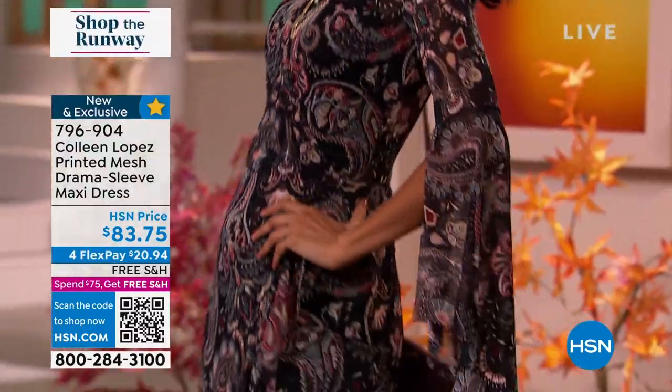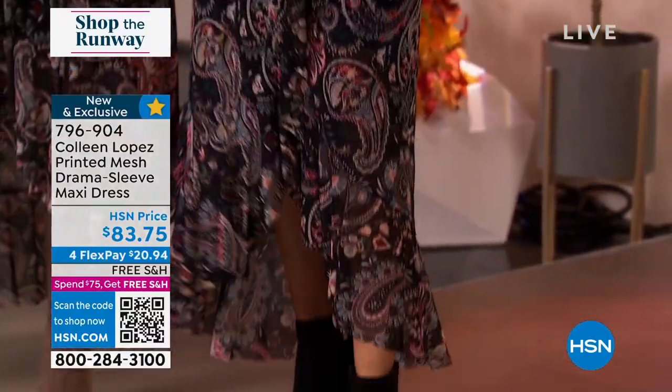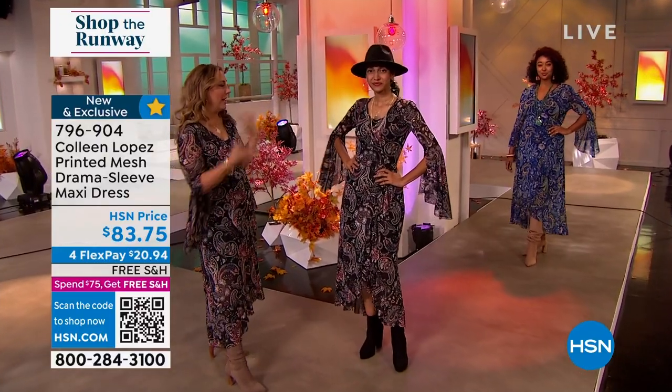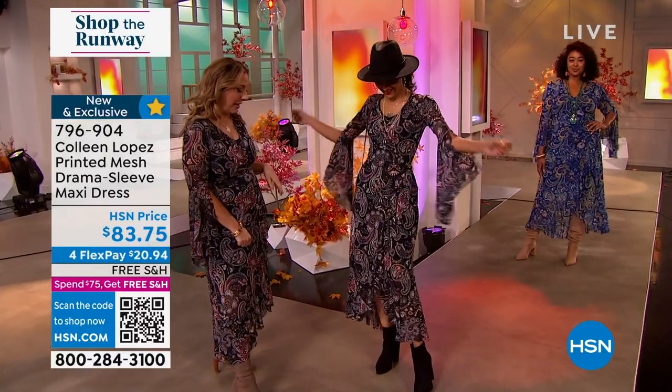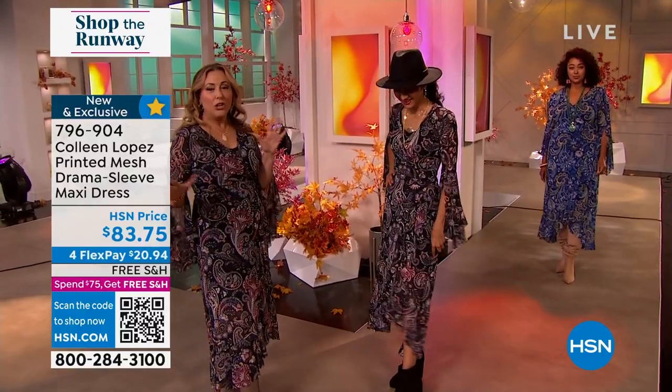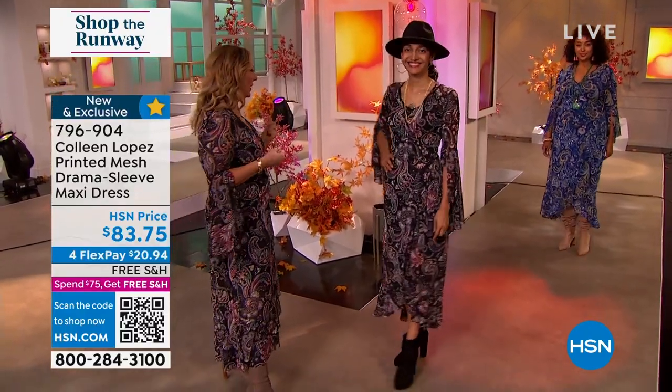I said to Colleen before the show, we're twinning, but she's got a hat — no fair! I'm absolutely loving the look with the hat, the big earrings, so cute. Layer up that jewelry, girl, it looks amazing. I've got a tall boot, you're wearing the Jessica Simpson shorter boot. You can go so many different ways with this great look.